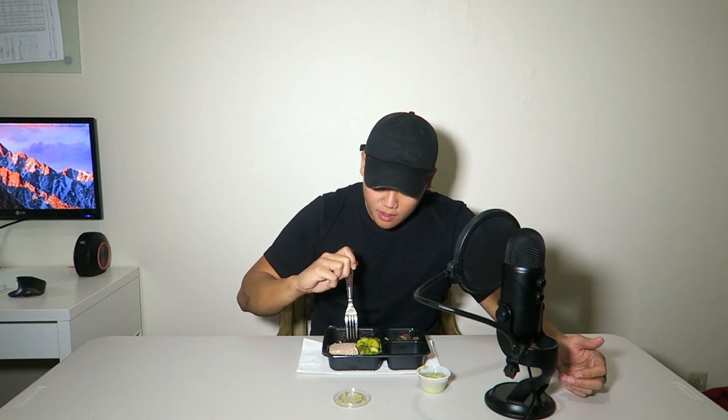If you guys haven't seen the unboxing video yet, I'm gonna have a card come up here — it'll tell you about the unboxing video for Factor 75. Check that out if you haven't yet and let me know what you think. It's a pretty long extended video talking about the company itself, the food, the website, and the meals they provide — very informational.